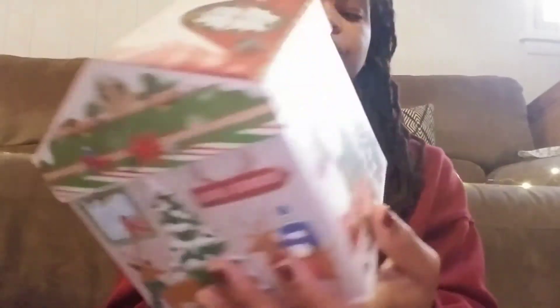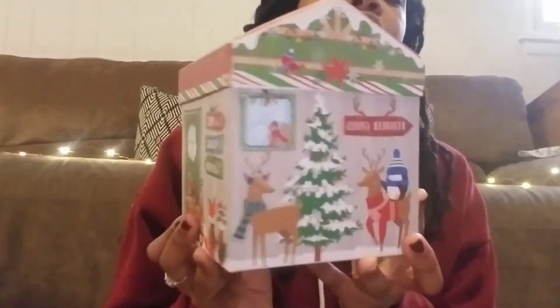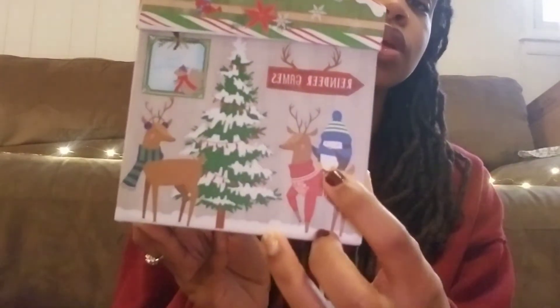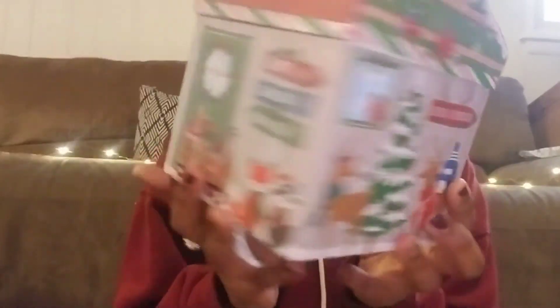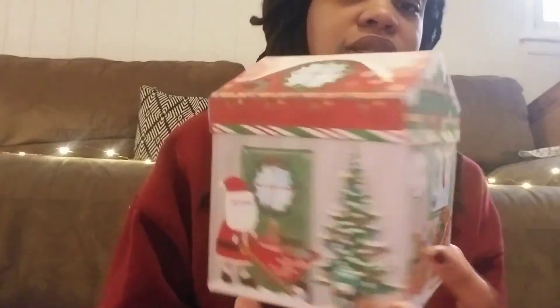I also got this kind of like snowman — sorry, Santa shop or Santa's house. I guess it's supposed to be the North Pole because it says 'Welcome to the North Pole.' Look how cute those reindeer are, and the little penguin. It's a little sleigh with presents. I got the larger one and also a small one.